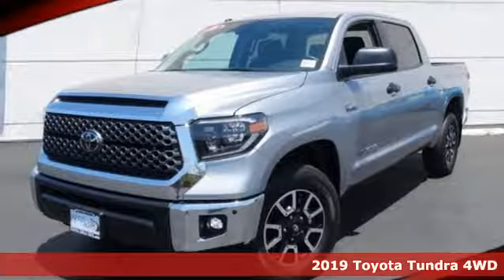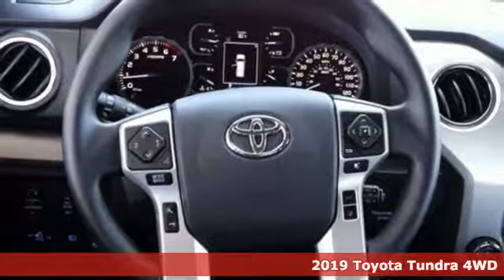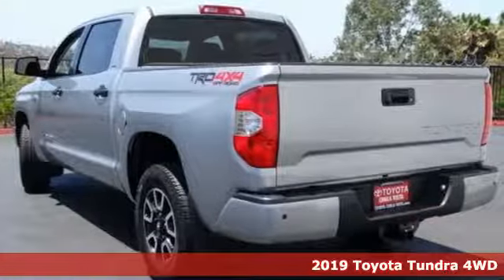It's a new 2019 Toyota Tundra four-wheel drive. From the toughest job site to the most rugged campsite, this truck was built to handle it all.